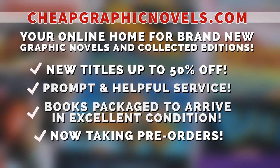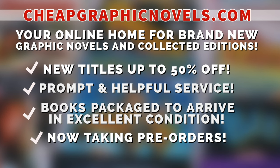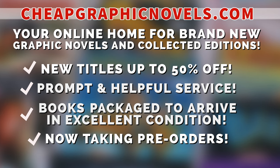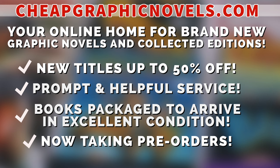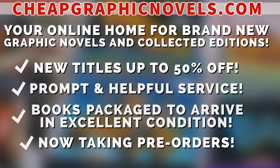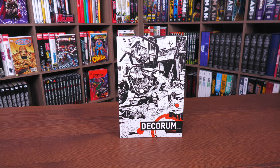If you're interested in purchasing this book, don't forget to check out our sponsor CheapGraphicNovels.com — your online home for graphic novels and collected editions up to 50% off cover price. They have excellent shipping and prompt, helpful service. Check out their bargain deals for up to 90% off cover price. CGN also takes pre-orders so you don't miss out on the hottest releases. They're currently running a special promotion: if you're a first-time customer, after receiving your order confirmation email reply back and let them know Near Mint Condition sent you — they'll apply a free shipping promotional credit to your next order in the U.S.